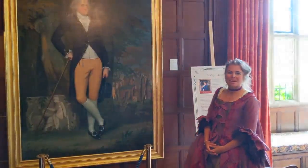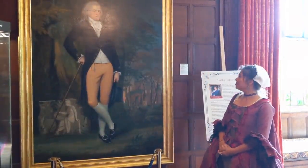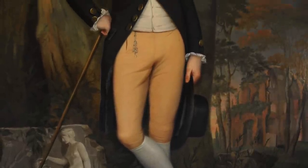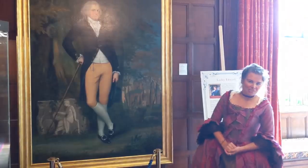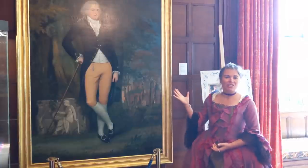And here is the man himself, Edward Austen, in all his Georgian finery. He is depicted here on his Grand Tour, which was absolutely necessary for any young gentleman or future squire. This portrait is on loan to us from the Jane Austen Society, very generously.